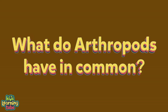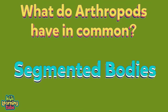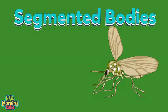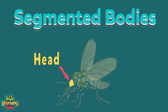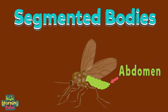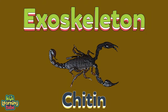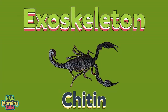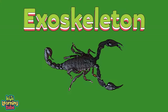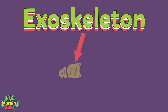What do arthropods have in common? They have segmented bodies which include three things: a head, a thorax, and an abdomen. They have an exoskeleton — a hard outer shell made of chitin, a fibrous substance consisting of polysaccharides. When arthropods get bigger they have to shed their exoskeleton — be glad humans don't have to do this, because it does not look fun.